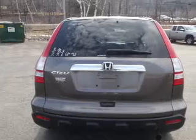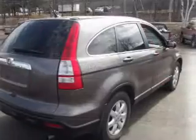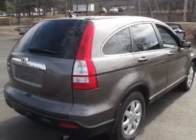Power door locks, power windows, cruise control, and AM FM stereo with multi-disc CD playback. Power mirrors, an alarm system, power steering.